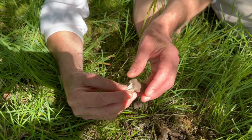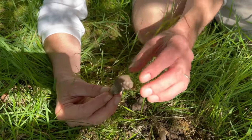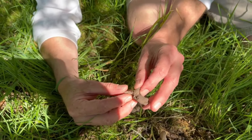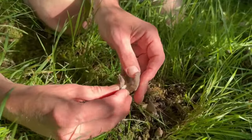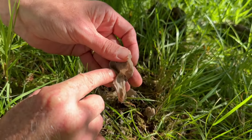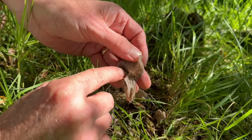They grow very differently. They're called the saddle mushrooms because this cap that you see here is attached just at the very tip of the stem — it was attached at the side because it hasn't opened up properly. Normally you can see there.